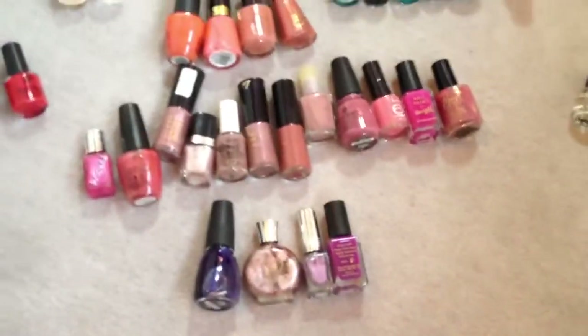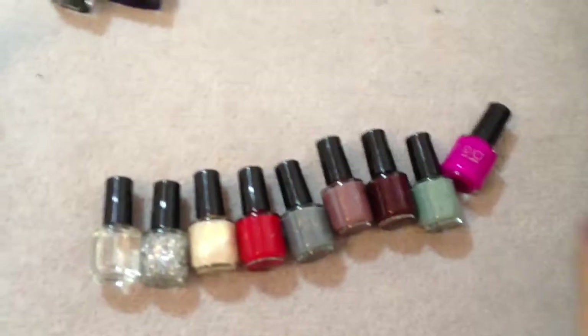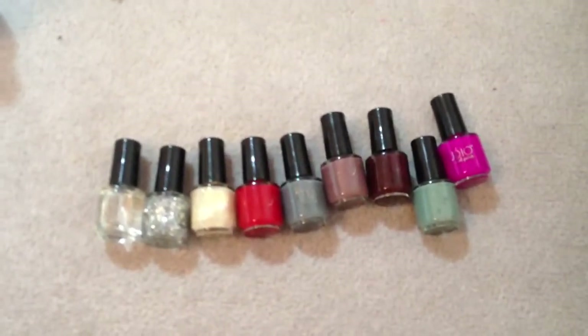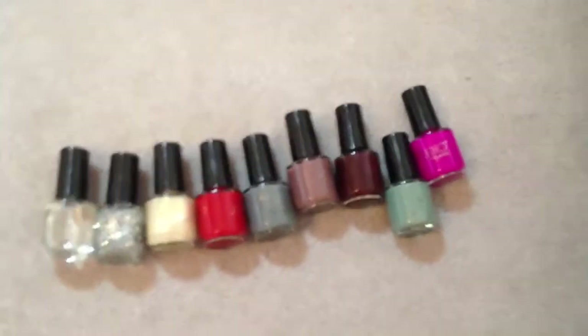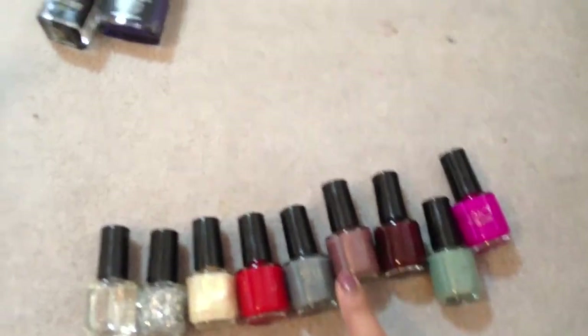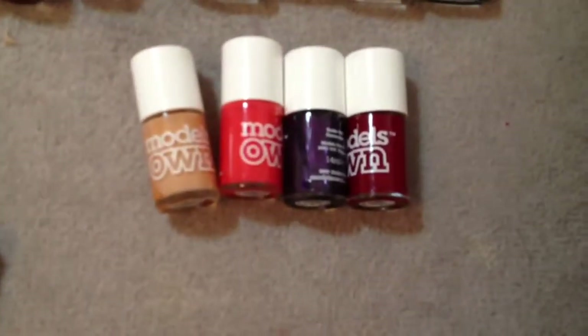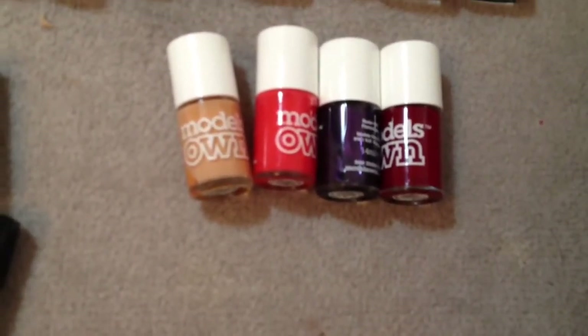I've had some of these nail polishes for ages. They do need a good shake before I can use them because some of them look quite disgusting. This other section is a collection of nail polishes that my boyfriend and sister gave me for Christmas. They're all really cute and quite unusual colours, which is why I really like them — especially this green one and this kind of brown one here. And then up here I've got some extra Model Zone ones, which is probably one of my favourite nail polish brands.